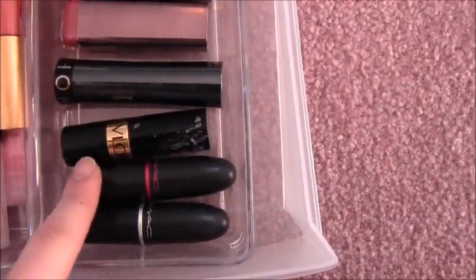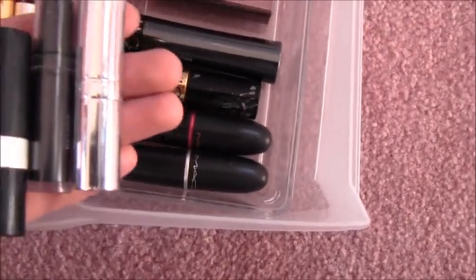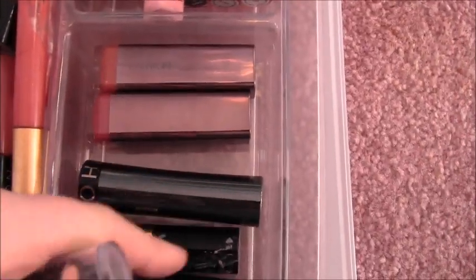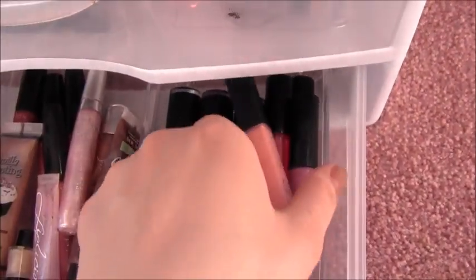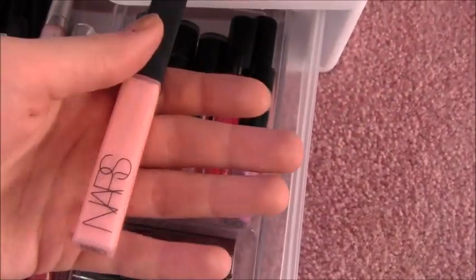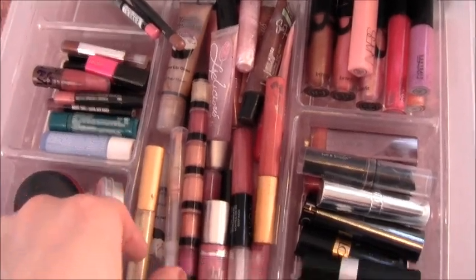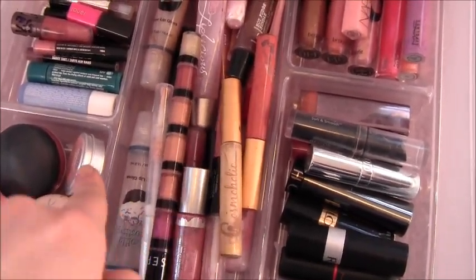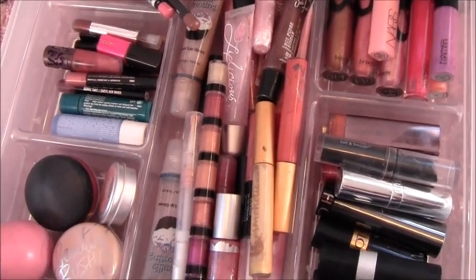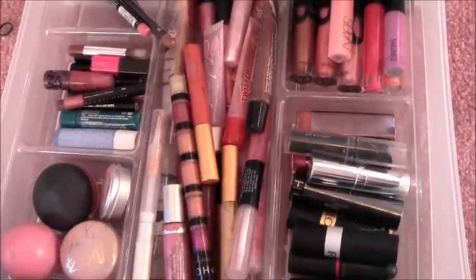Over here I have lipsticks — I normally have another MAC lipstick but I don't know where it is right now. I have some from Revlon, Ulta, CoverGirl, and Sephora. Back here I have my high-end lip glosses which are from Benefit, some MAC Dazzle Glasses, a MAC lip glass, and NARS Turkish Delight. Then I have all my other lip glosses ranging from Cosmoholic, Sephora, Bath and Body Works, Mary Kay, and Avon — there are just a million and one of them, but I will go through them if everyone wants me to.